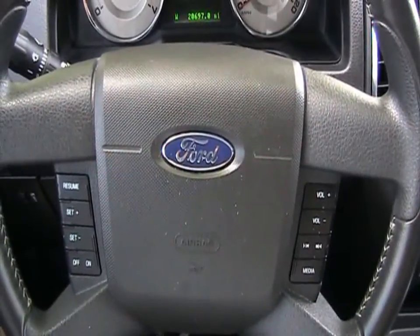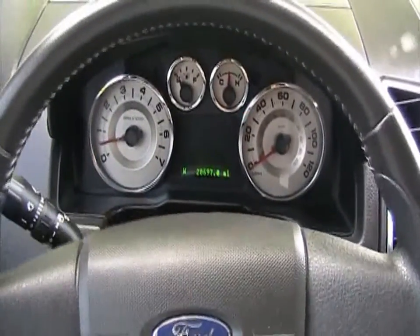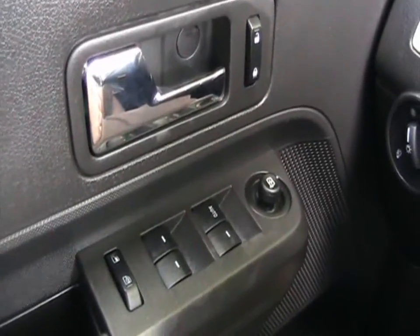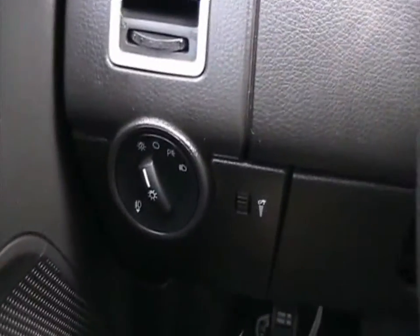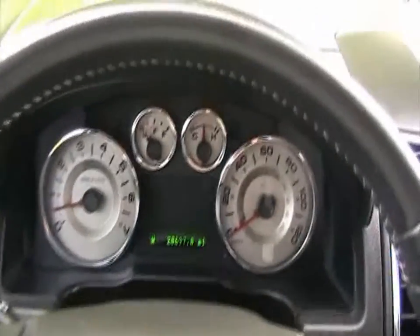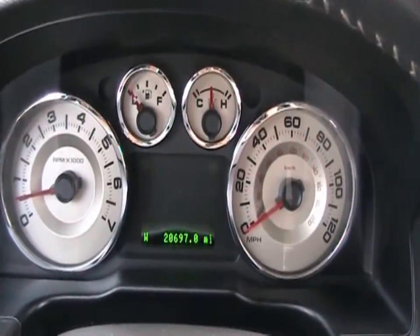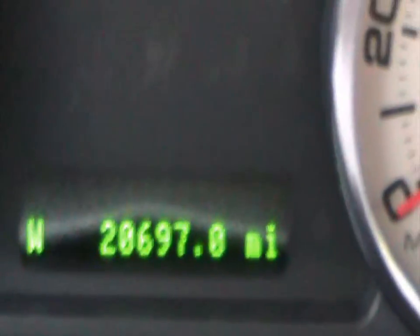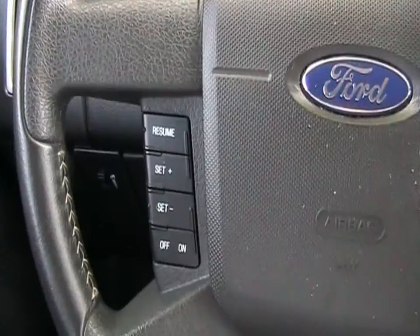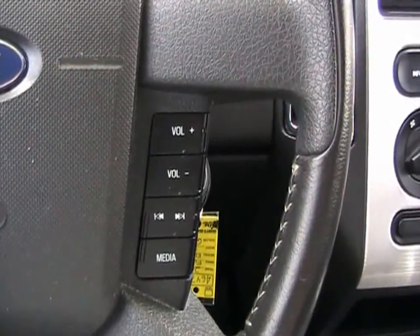Inside this 2008 Ford Edge SEL, the car is very nicely equipped. We're going to take a look at the power window controls, power locks and mirrors. It's also got automatic lights and fog lights. Coming over to the dashboard, it has a tachometer. This car has 20,697 miles — that's what it shows on the odometer, actual miles. Looking at the steering wheel, it's got cruise control and stereo radio controls — a very nice feature.